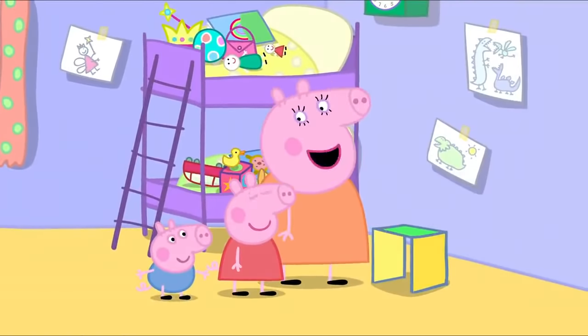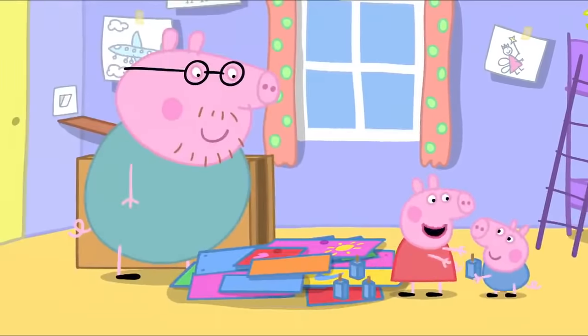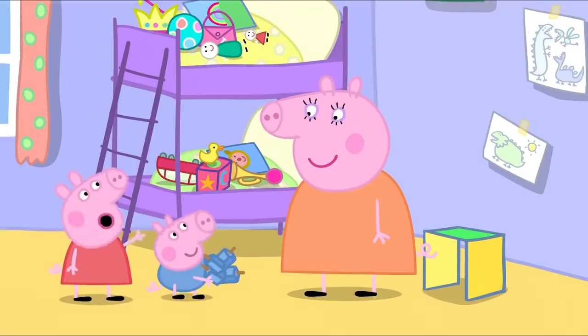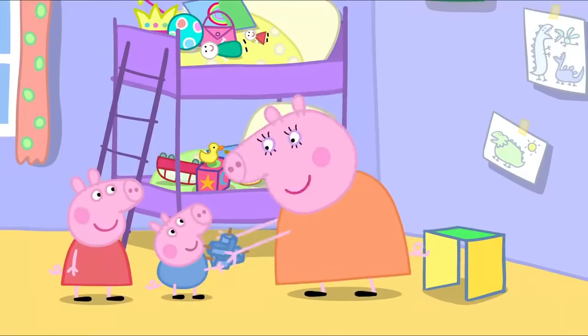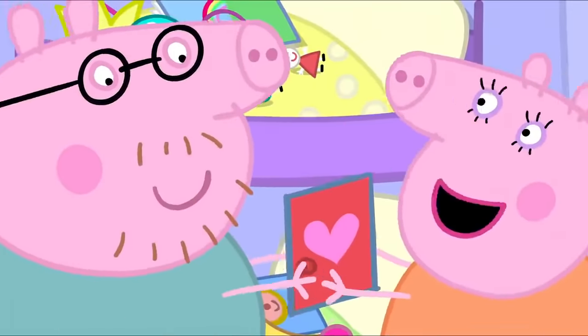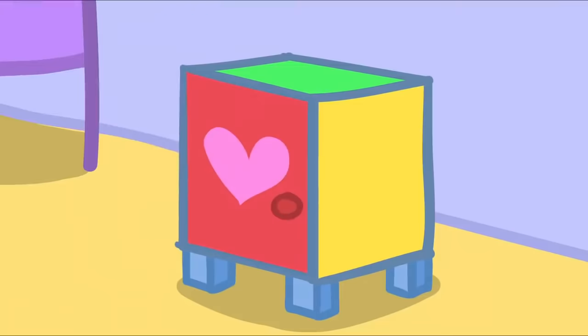Now I need four legs. One, two, three, four. Four blue legs, Mummy. Lovely. We'll have this done in no time. Here's a red door, Mummy Pig. Thank you, Daddy Pig. There! Finished.